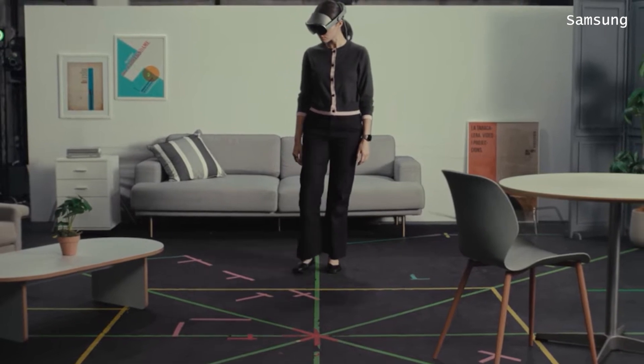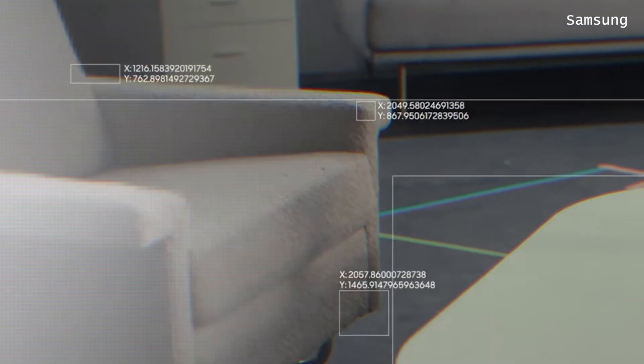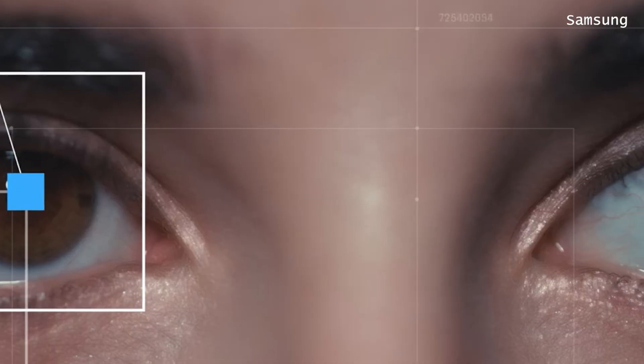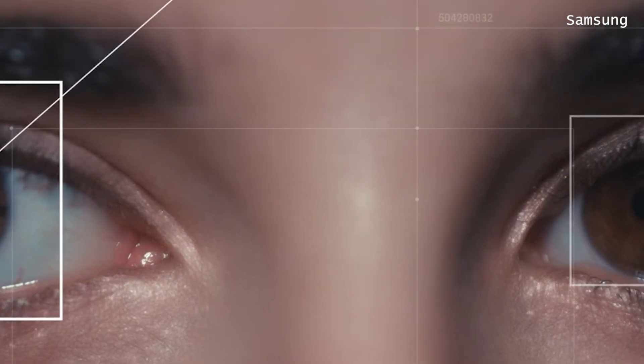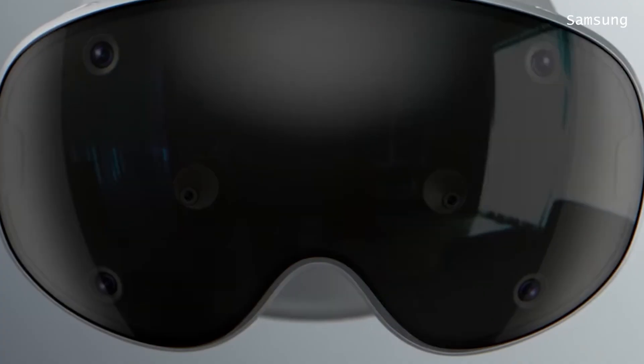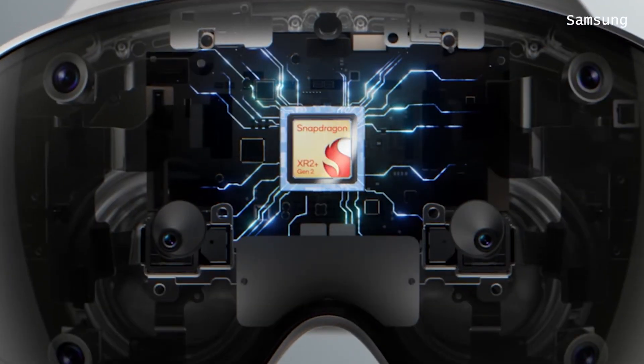Now let's talk about tracking. Galaxy XR has eye tracking, so for example it is able to identify which objects in your room you're looking at, or which photos in mixed reality you're looking at, because it detects the movement of your eyes. The Galaxy XR also has a better processor.